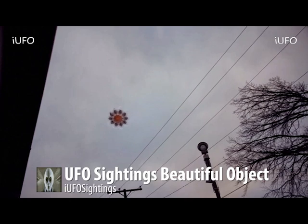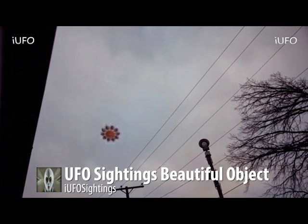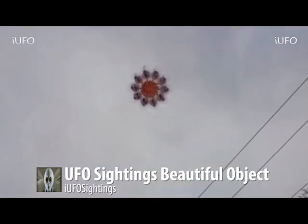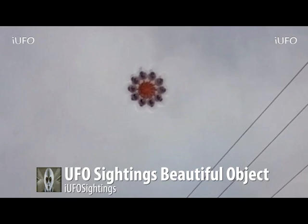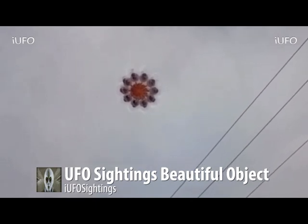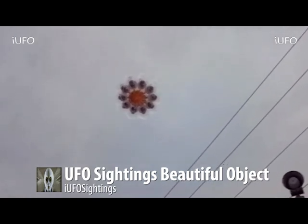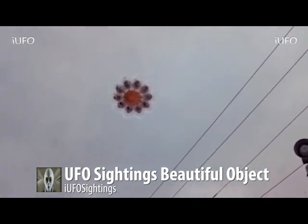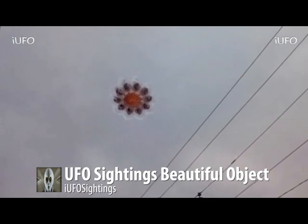It almost looks like some kind of flower pattern — very interesting. This might be an organic UFO; it might be something that's alive. Here's a little bit of a better close-up look. Wow — this is just incredible. The outsides look like they're transparent, and then you have one, two, three — several circle objects in the center — and the core is red-lit. It looks like it might be organic. Is this thing alive? Let us know what you think in the comments.